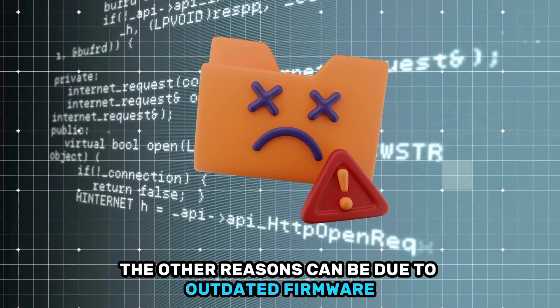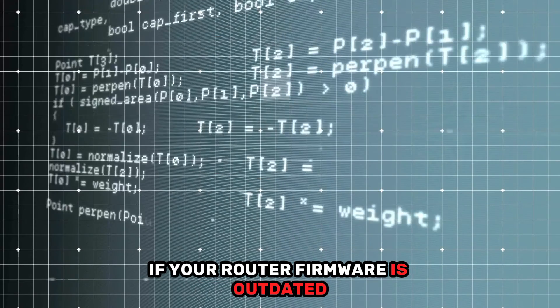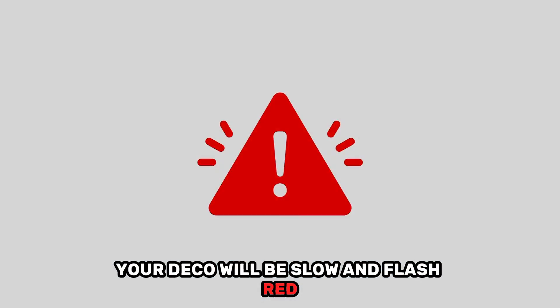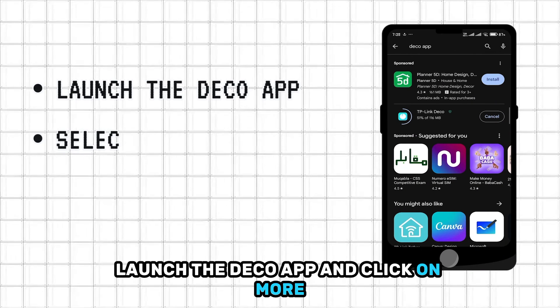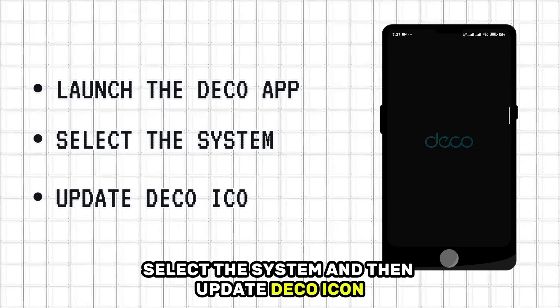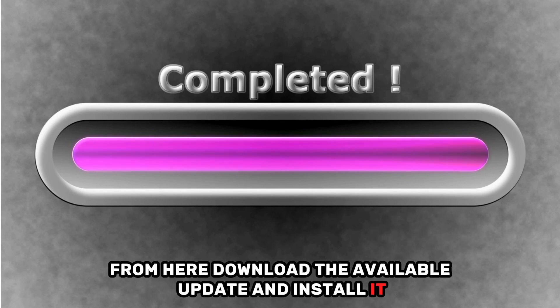Another reason can be outdated firmware. If your router firmware is outdated, your Deco will be slow and flash red. You can update the firmware from your mobile app. Launch the Deco app and click on More. Select the system and then the update Deco icon. From here, download the available update and install it.